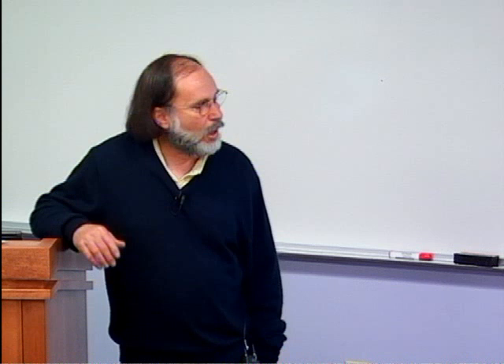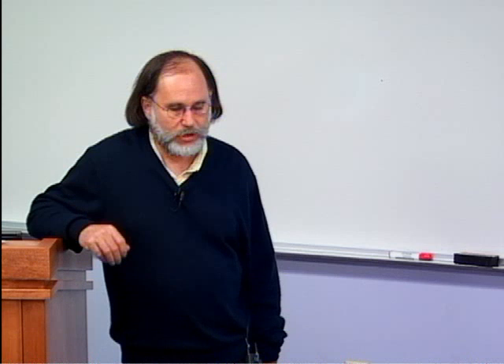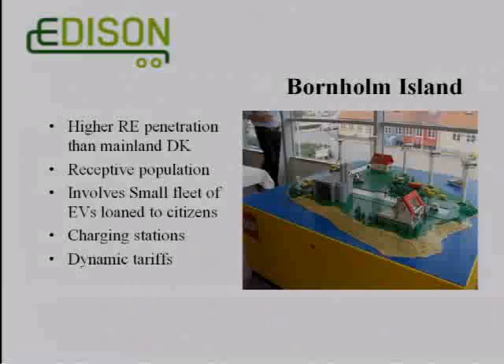They have a very receptive population on Bornholm and a small fleet of electric vehicles that they loan to citizens. They have charging stations with dynamic tariffs — essentially, could you modify behavior based on dynamic pricing? Here is a video about the Edison project.